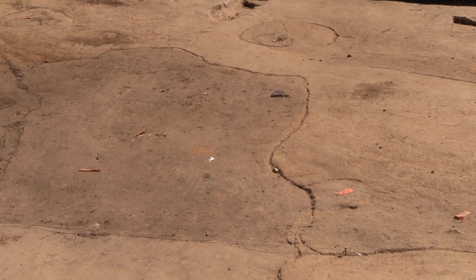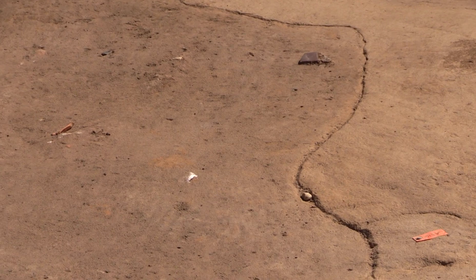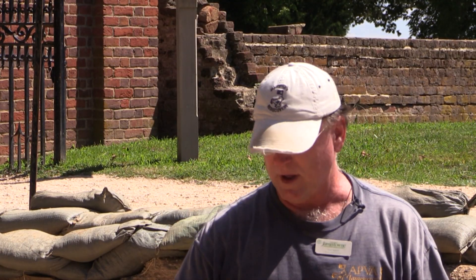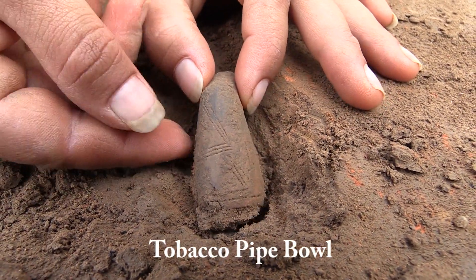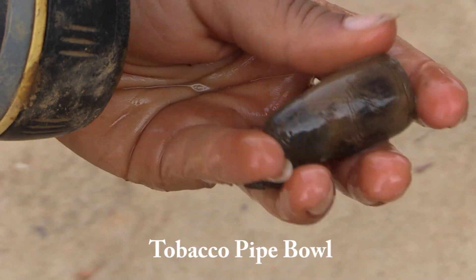We've trowel cleaned the southern half of this pit. We're at least going to bisect it — we might cut it in quarters and take out part of it so we can get good profile maps of all the walls before we take out the entire pit.